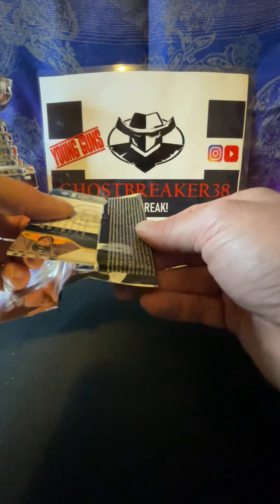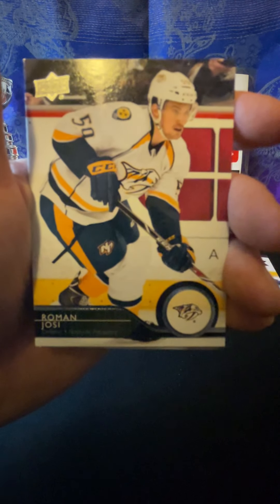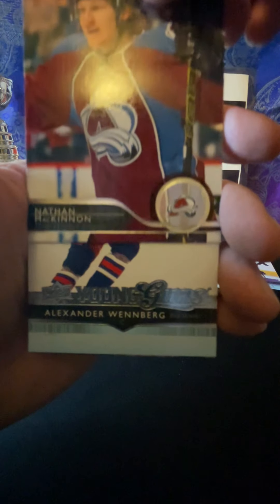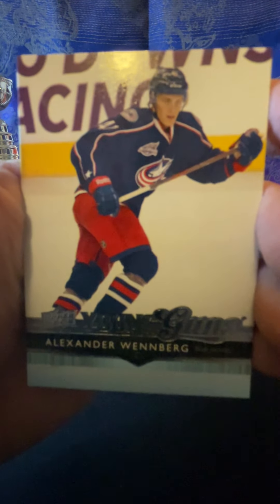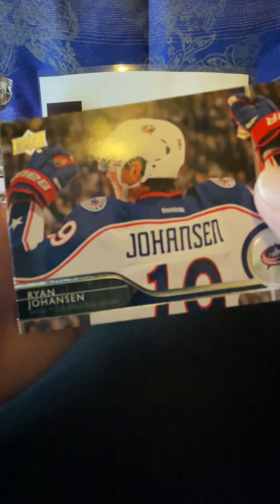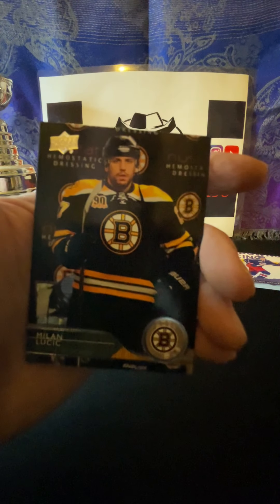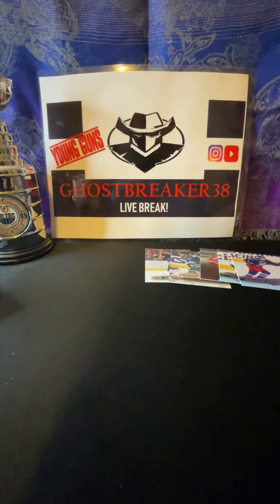Steve Stamkos - oh my god, I gotta unstick these first, carefully. So we don't have any Young Guns yet - we did have the UD Canvas Young Gun which doesn't count towards the six that we're gonna pull out of this box. So Steve Stamkos, Brad boys, Jonathan Bernier, Young Gun - Vincent Trocek! Not too bad. It's a nice card - that's my first 14-15 Young Gun that I've pulled. Vincent Trocek, all right. Justin Falk, Jared Spurgeon, Kyle Palmieri, and Zemgus Girgensons.